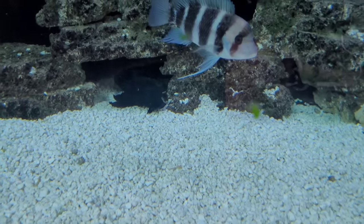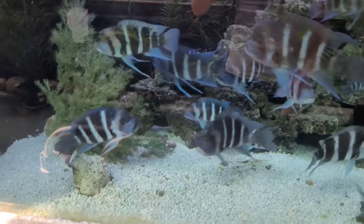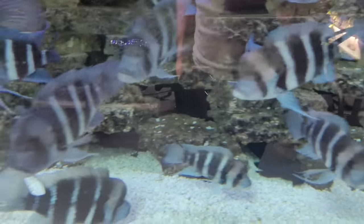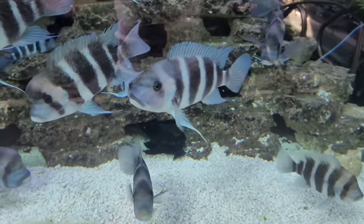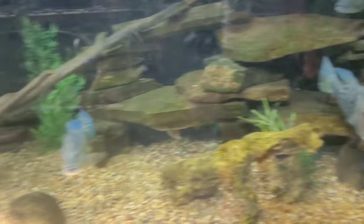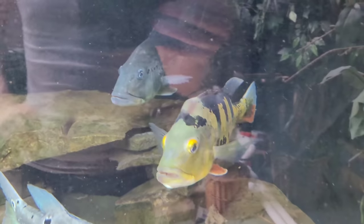Frontosa tank looking good. We put this pseudocanthicus serratus in here and he has been doing wonders. Before, we'd always have detritus and debris from the frontosas eating and leaving globs of food that would then fuzz over. He actually goes inside these caves and cleans them out, so now there's no detritus on the bottom of this tank — that is a win for us. He's eating great so we never have to worry about feeding him because the fronts drop a bunch of food. Win-win!